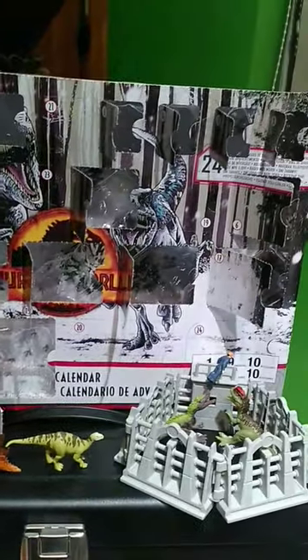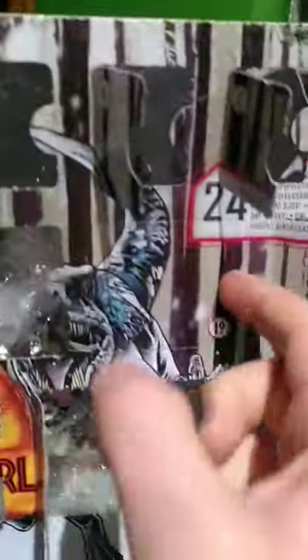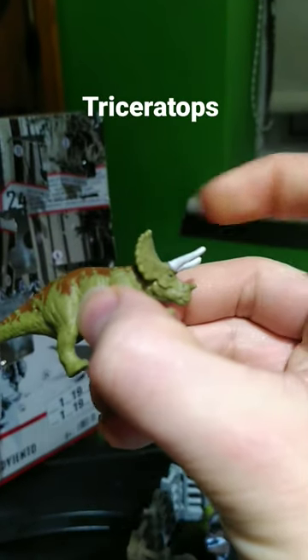The calendar's looking pretty sparse today as we head towards Christmas, so let's see what's in number 19. It's my favourite dinosaur, Triceratops.